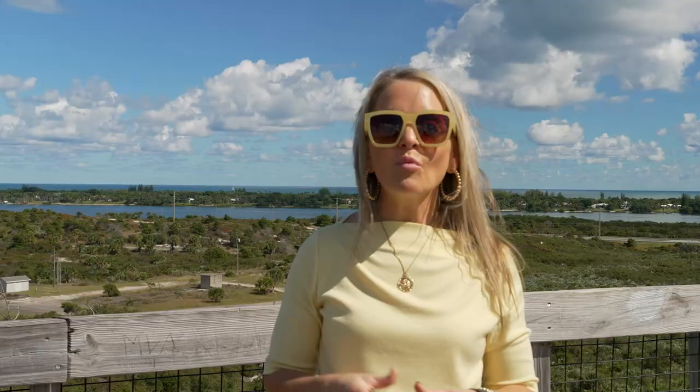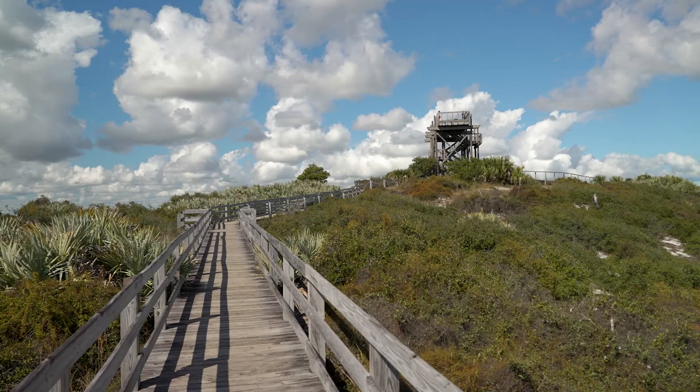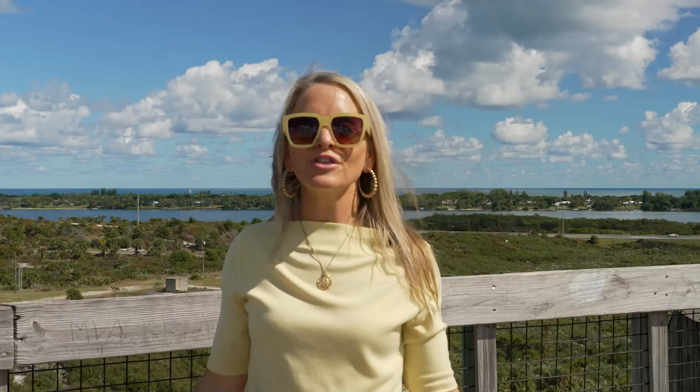Today I'm at Jonathan Dickinson State Park. One of my favorite parts of this park is this observation tower. This is one of the highest points south of Lake Okeechobee, and the views up here are absolutely breathtaking. There are so many things about this park that I want to show you, so let's take a look.